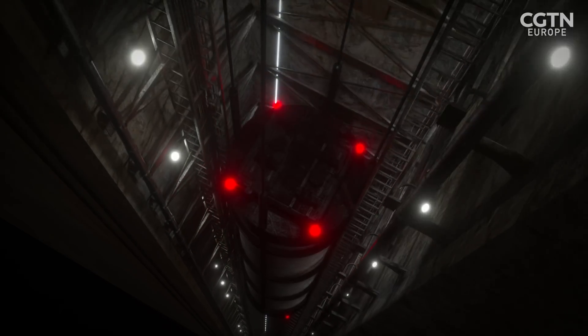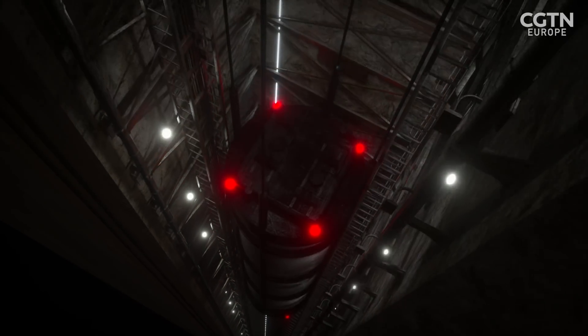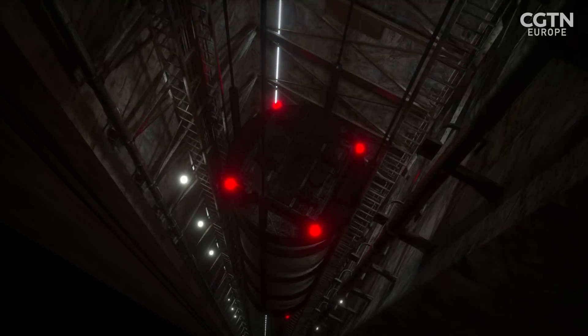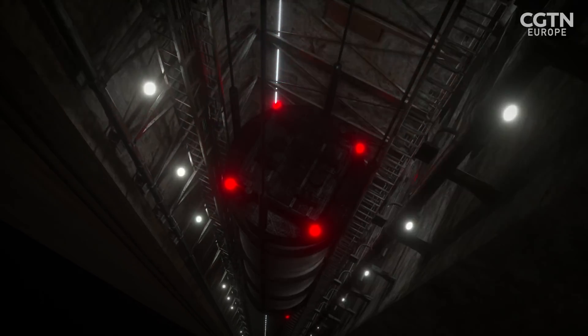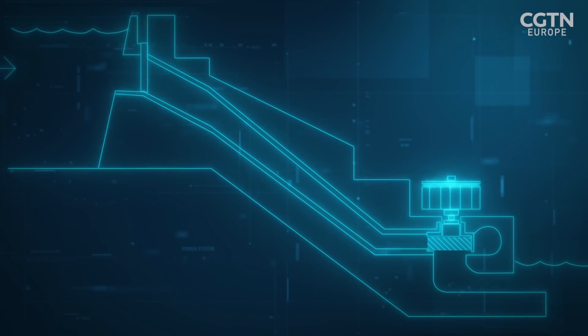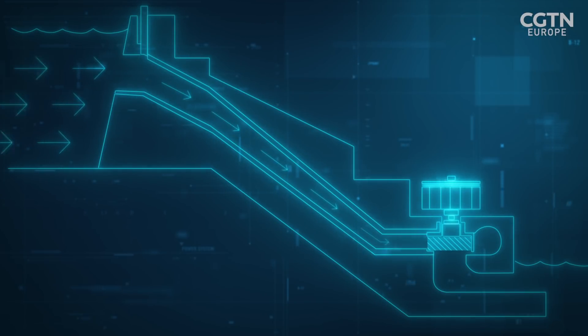The system stores energy by using electric winches to hoist the weights to the top of the shaft when there is excess renewable energy available, then dropping the weights hundreds of meters down vertical shafts to generate electricity when needed. The scheme is similar to hydropower projects which use the potential energy of the water stored behind a dam.